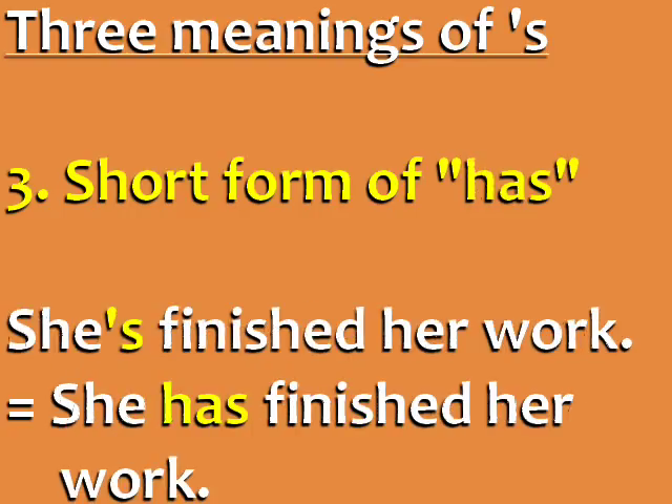It can also be the short form of 'has' in the present perfect. For example, she's finished her work — this is the short form of she has finished her work.